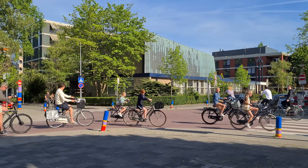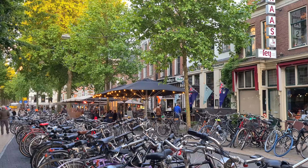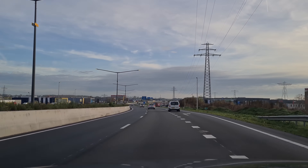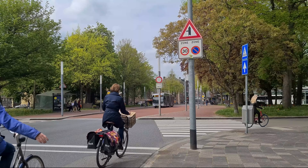Anybody visiting the Netherlands for the first time will be blown away by the number of bikes everywhere. You will also notice that the towns and cities are not packed with cars. Thus a common misconception is that not that many people drive here and everybody either cycles or takes public transport.